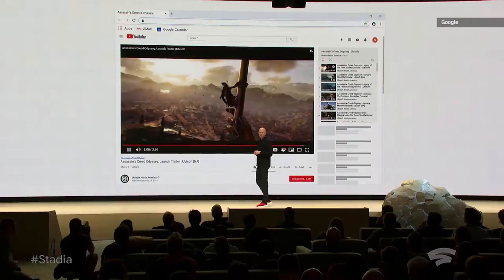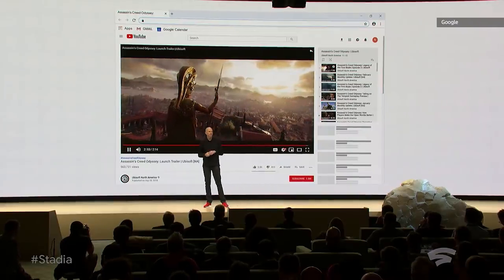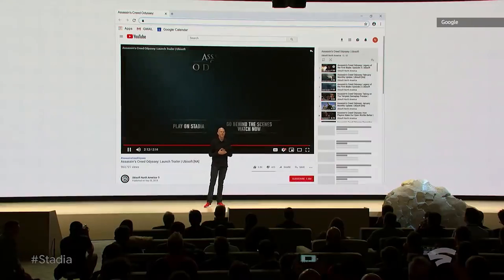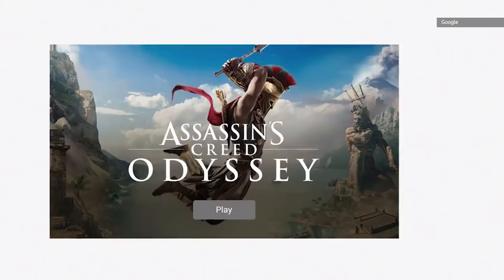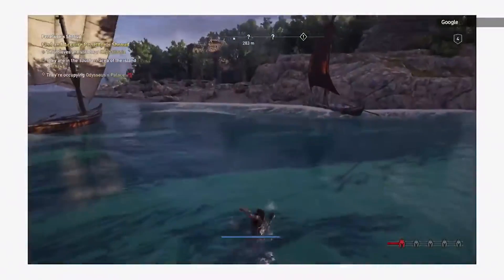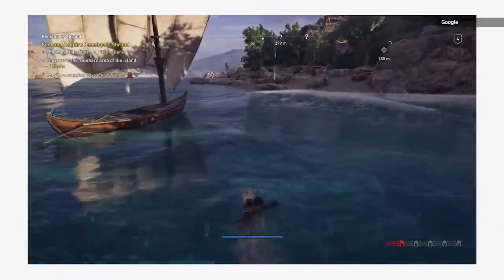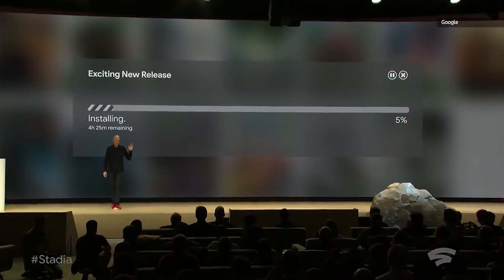Imagine you are watching games on YouTube and you discover the latest Assassin's Creed Odyssey trailer on Ubisoft's official channel. You will notice the Play Now button, and by simply clicking on that button, the player is brought directly into the game in a browser in as quick as five seconds. With Stadia, this waiting game will be a thing of the past.